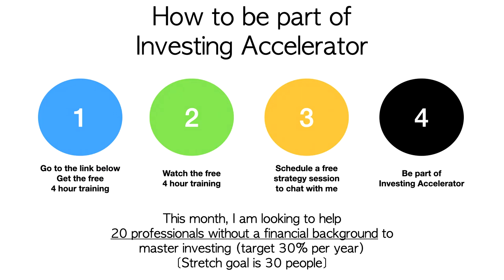If I think you're a good fit, I'll let you join Investing Accelerator and be part of the community. This month I'm looking to help 20 full-time professionals without a financial background to master investing and target 30% return a year. The stretch goal is 30 people.